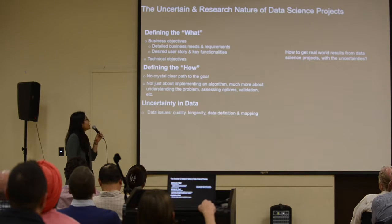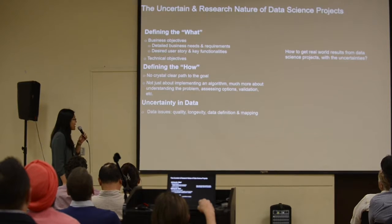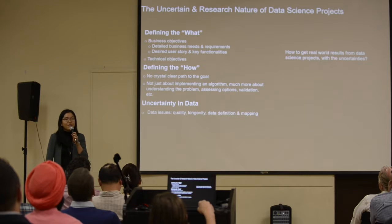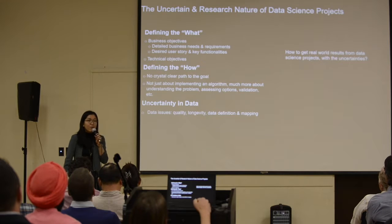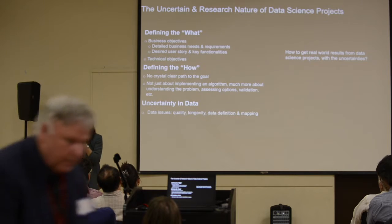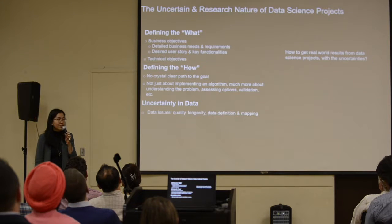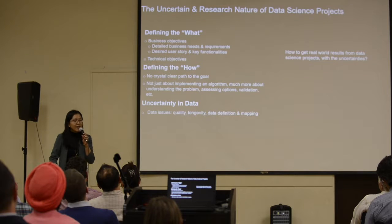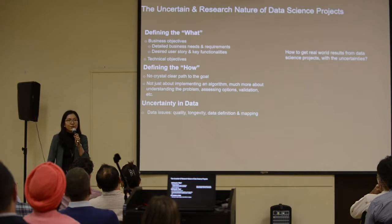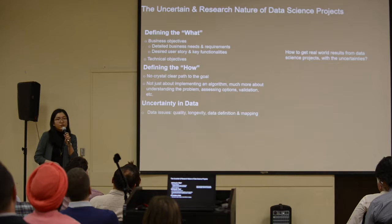The uncertainty of data science projects comes from three aspects. The first layer of uncertainty comes from being able to define the 'what.' Most businesses know what they want to achieve — increase revenue, reduce cost, become more efficient. But articulating that clearly enough to frame it into a model is actually challenging. Sometimes once you start coding and building models, you have to revisit and modify your original scope or objectives.